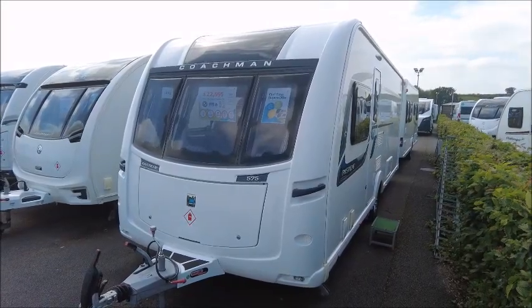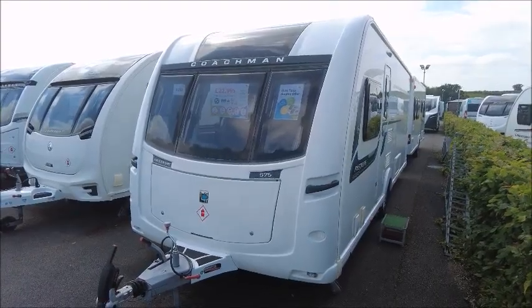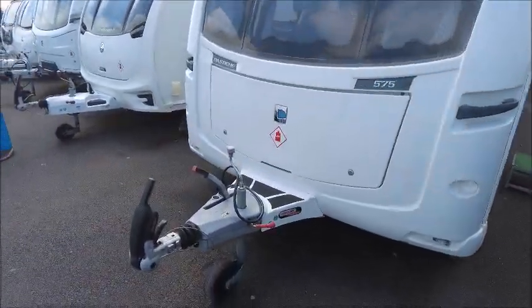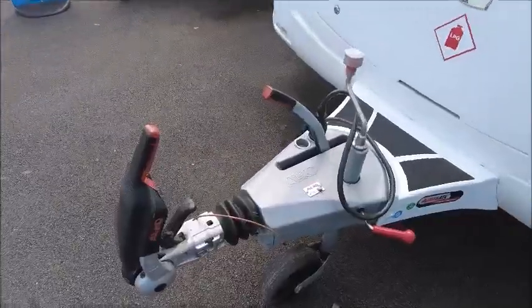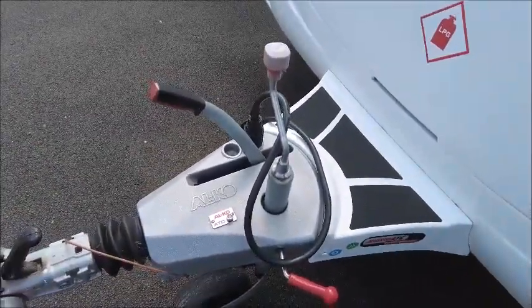Welcome back to Salah Pleasure. Here we have a Coachman Pastiche 575 Caravan. This is a 2016 model. We've got the Alco stabiliser hitch and this model has also got Alco ATC trailer control.